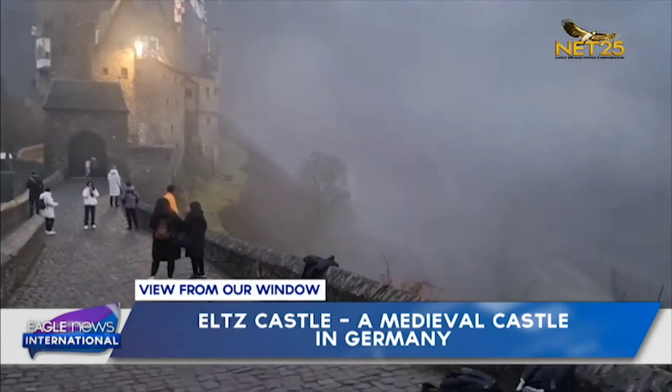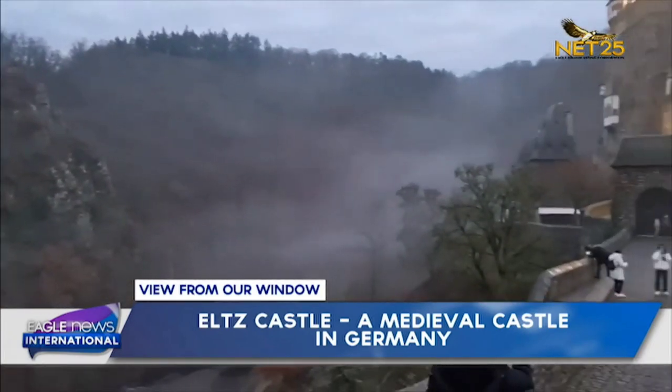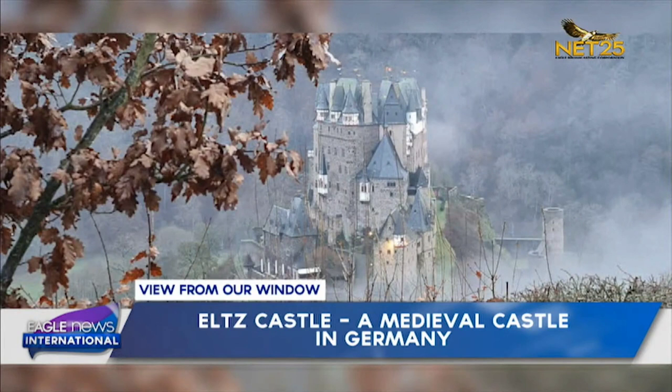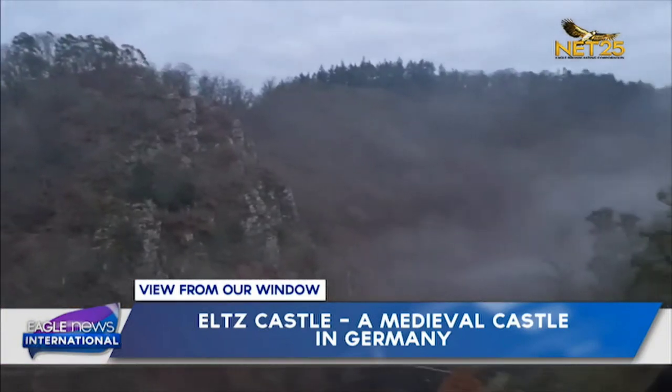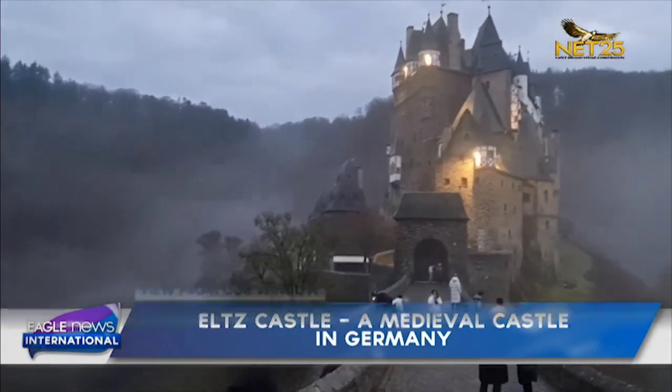It is set on an oval rock in the Eltzbach valley, surrounded by forests with no modern buildings in sight. The original furnishings are preserved until now, and a tour of the castle allows visitors to experience a glimpse of medieval life — not only from the outside but also from the inside.